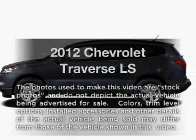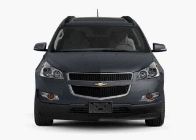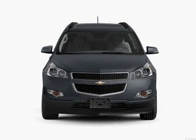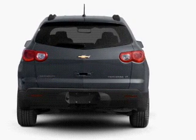Check out this 2012 Chevrolet Traverse. If you're looking for a first-rate auto, this one could be yours today. With a solid six-cylinder engine that responds smoothly to its six-speed automatic transmission, you will appreciate the safety feature of anti-lock brakes.